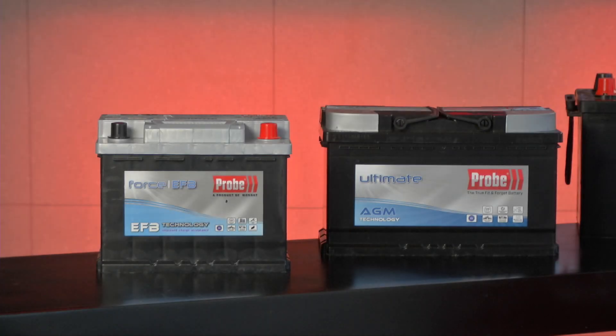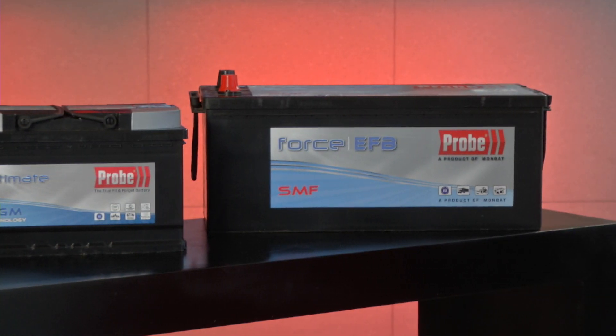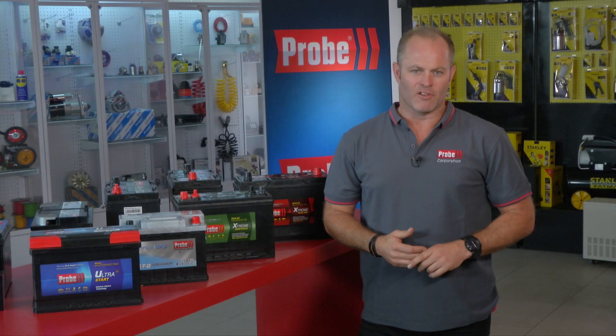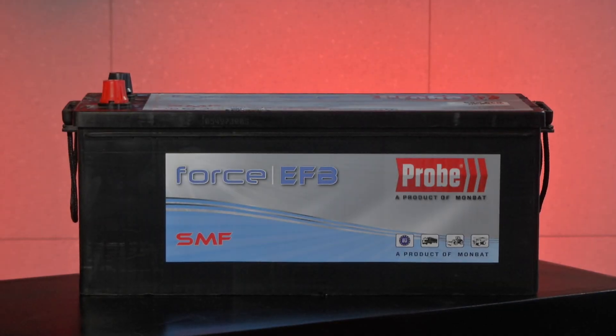With the introduction of start-stop technology and advanced engine management systems, Probe has launched automotive AGM and Enhanced Flooded Batteries — or EFB batteries. These are designed to meet these new specific demands. Probe EFB batteries are an evolution of the lead-acid battery to deal with the extra power and thermal requirements in a start-stop environment.